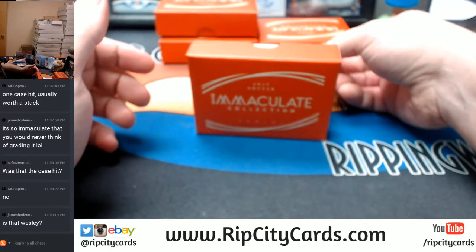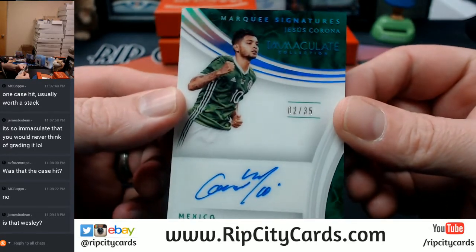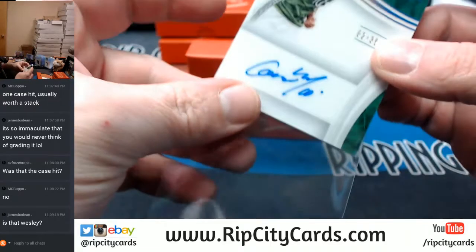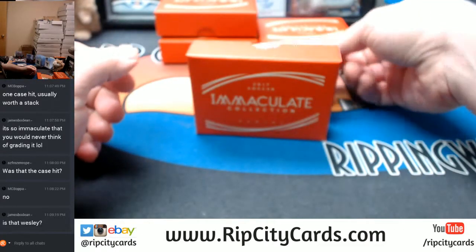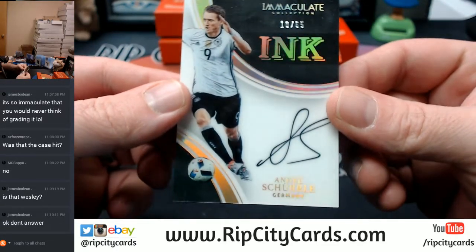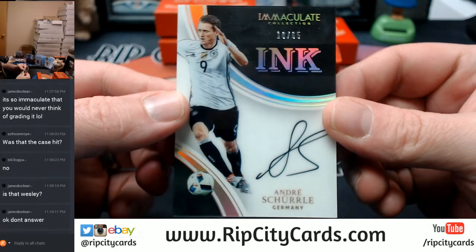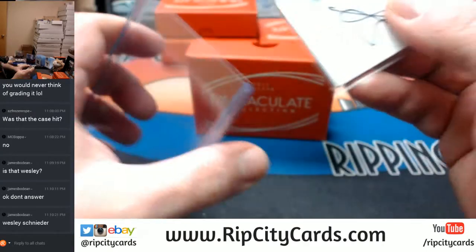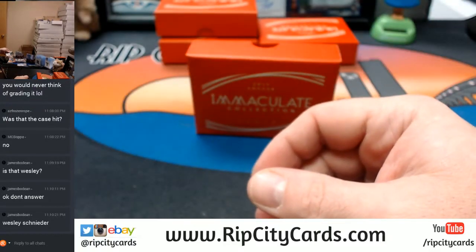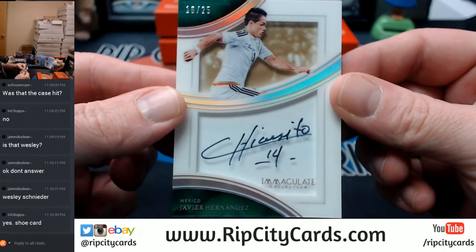Let's talk autographs. First one: acetate, two out of 35 for Mexico - Jesus Corona. Next one on card, Germany, 10 out of 65 - Andre. More acetate, and 10 out of 25 going back to Mexico - Javier Hernandez.